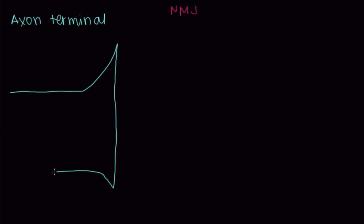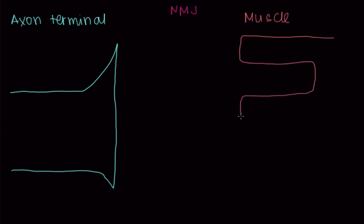That involves first the axon terminal. This is the end of an axon, which is the part of a neuron that casts a signal away. It gets larger at the end and then tapers back off. Muscle cells sit adjacent to these axon terminals at the neuromuscular junction, and they have these in-foldings that I'm drawing right here.